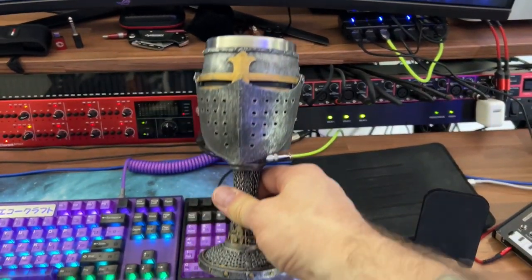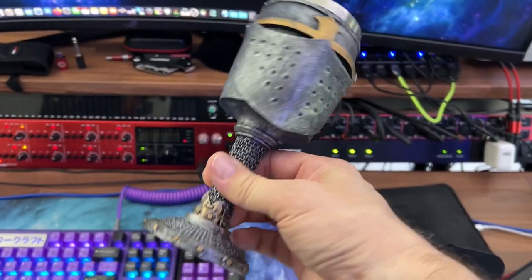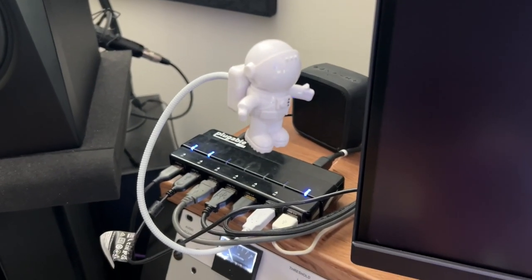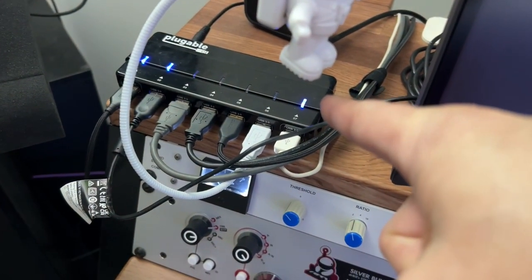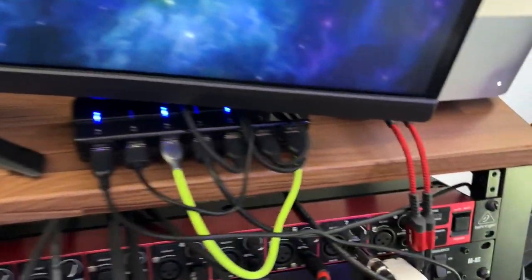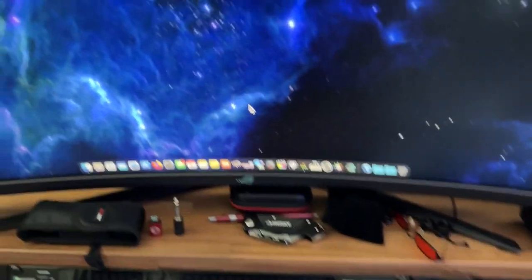My niece Gina brought this back for me from France, which I thought was kind of nice. I don't drink, but it's pretty cool. My little space guy — he's a USB light. These are USB hubs — these are 3.0 USB by Plugable. I got one there, one down here, and a couple over there that I'll show you in a second.